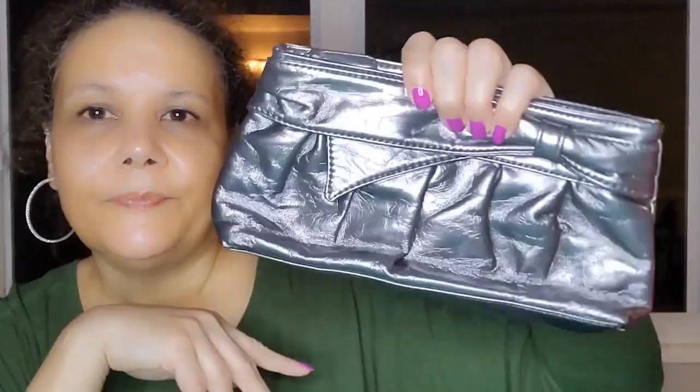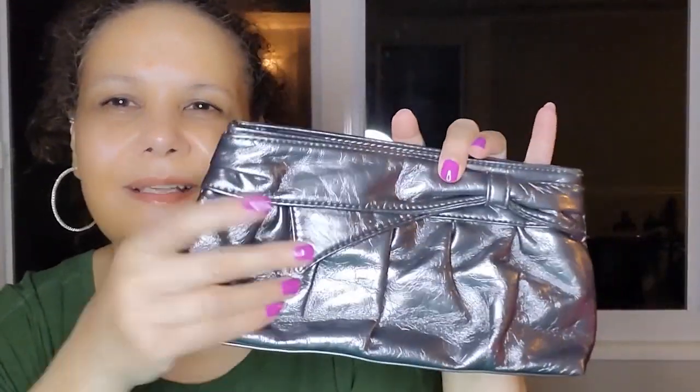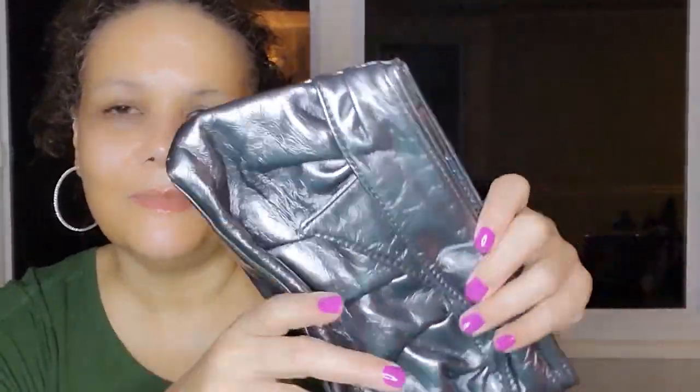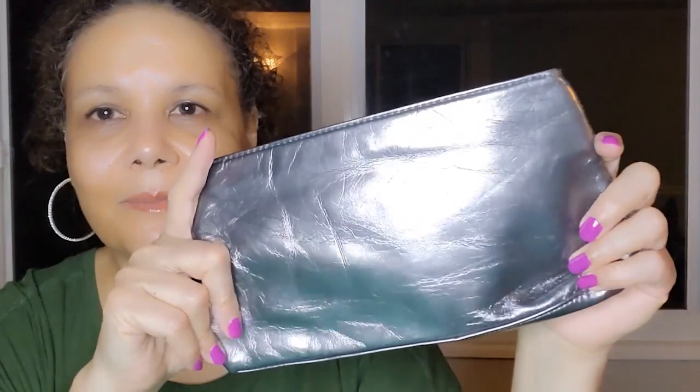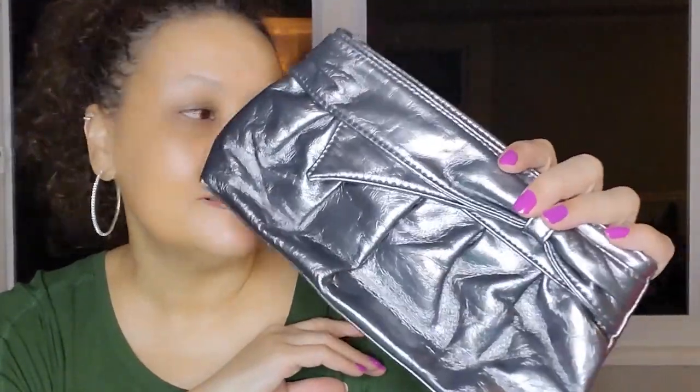It's small enough that if you're going to lunch with friends or even dinner and wanted to dress it up a little bit — I just think metallic adds something to a bag, it makes it kind of magical. No scratches; it's just a really nice bag.